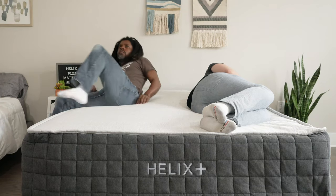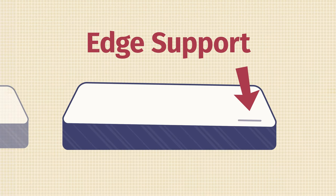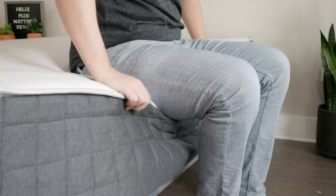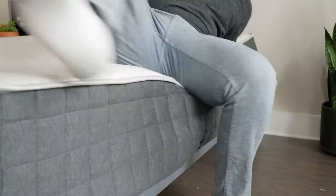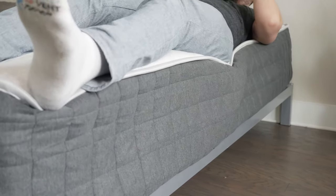To further test motion transfer, I lay down on one side of the mattress and ask Dana to get in and out of the other side and move around to create a disturbance. I can say I felt a little bit of his movements on my side of the mattress. All that being said, it's probably just an okay option for couples. If you sleep with a partner and like sleeping towards the edge, you also want to think about edge support — basically whether you feel secure or like you're going to roll off. Sitting down near the edge of the Helix Plus, the mattress does collapse just a little bit with the coils and foams, but I do feel secure enough to lean over and tie my shoes. Lying down and rolling near the edge, I feel secure enough to sleep all the way towards the edge without falling off.